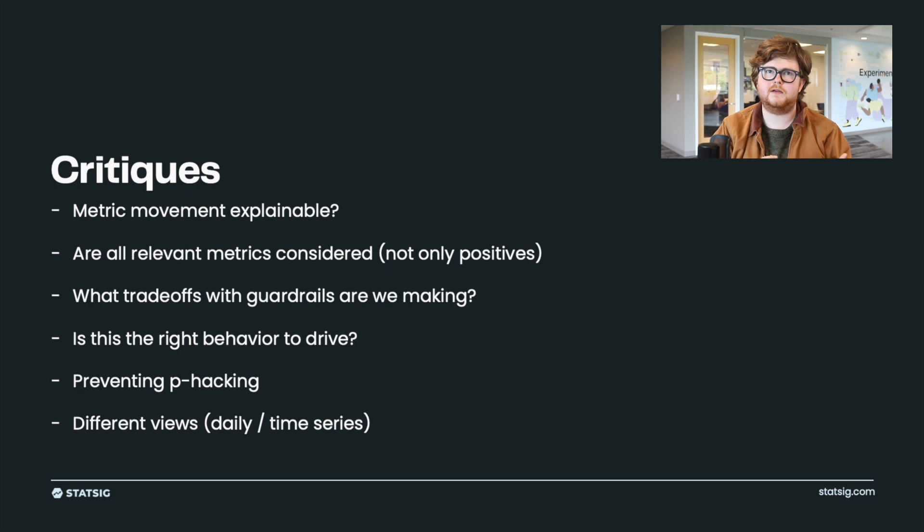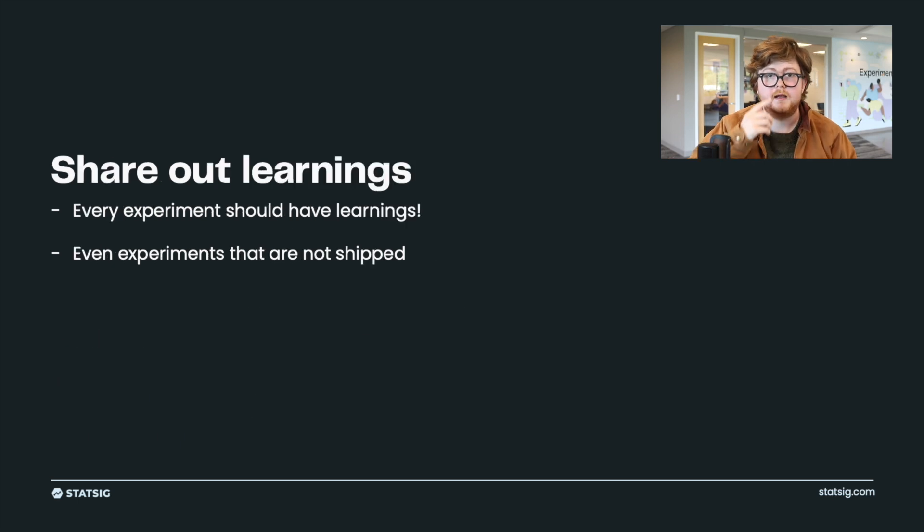Experiment review gives teams a structured way that scales across them to think about running experiments and make sure they care about the right things. The coolest thing about experiment review to me is the opportunity to share out learnings. I got my career started at Facebook, and as a brand new out-of-college engineer, attending these experiment reviews was a really effective way to see what people were running, the metric changes they were seeing, and how they were thinking about those metrics — really good experience to supercharge that product muscle.